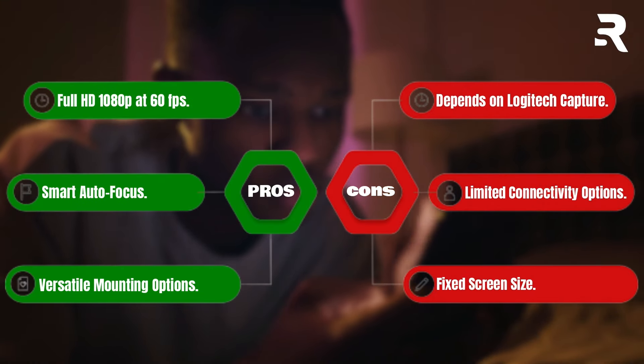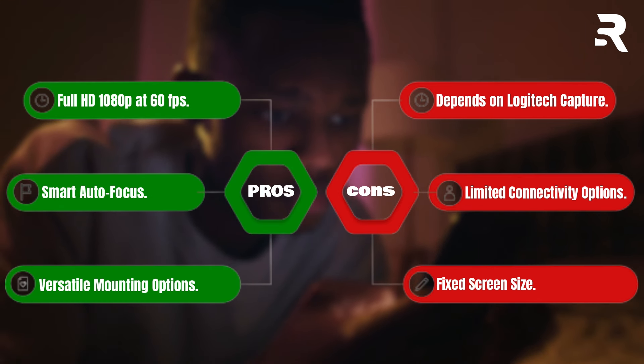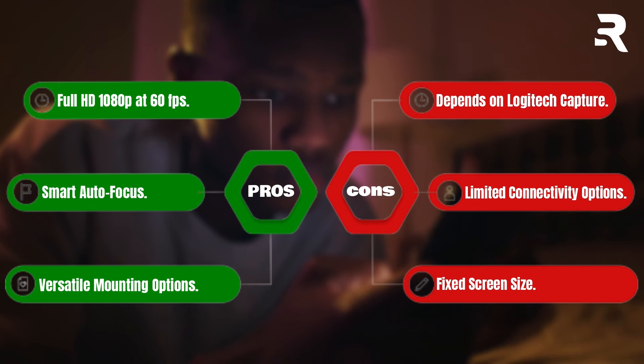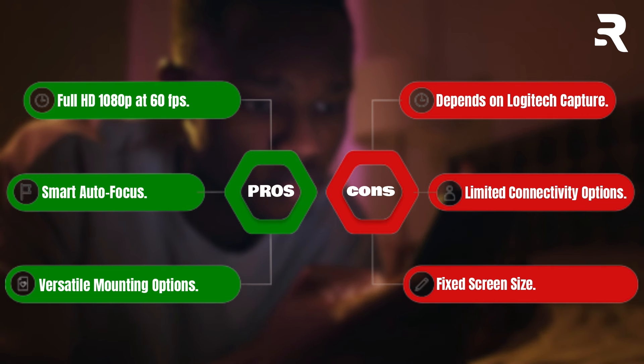Pros: Full HD 1080p at 60fps. Smart autofocus. Versatile mounting options. Cons: Dependence on Logitech Capture. Limited connectivity options. Fixed screen size.